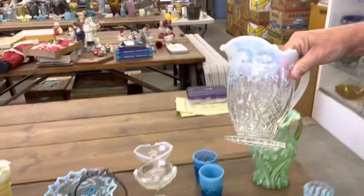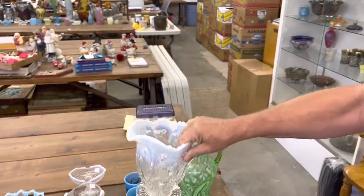Here's a Paneled Holly Water Pitcher and one tumbler in White Opal.